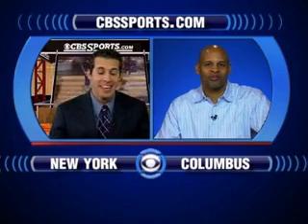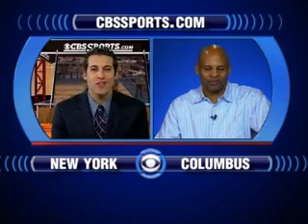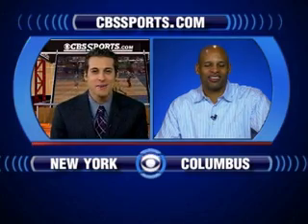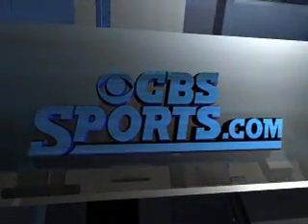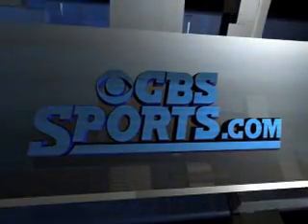Who do you like? I like Gonzaga — payback time. They lost in overtime on the road; they've got Saint Mary's at their place now. I like Gonzaga. Which means you also like Gonzaga to take home the West Coast Conference title yet again during the regular season. Clark Kellogg, thank you very much. Saint Mary's and Gonzaga tip it off Saturday night, 8 p.m. Eastern. For more, stay with CBSSports.com — for Special K Clark Kellogg, I'm Jason Horowitz, take care.